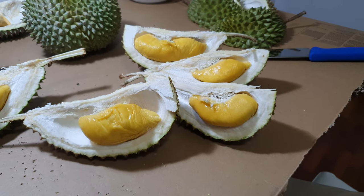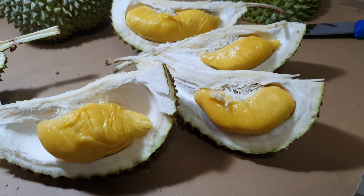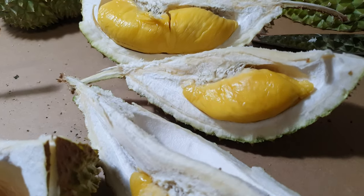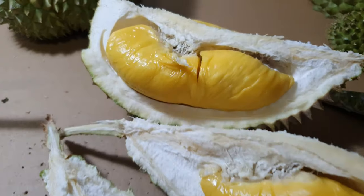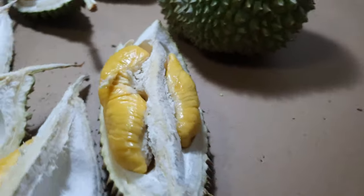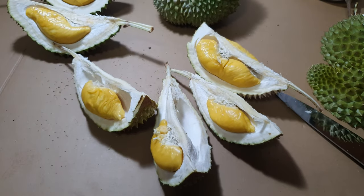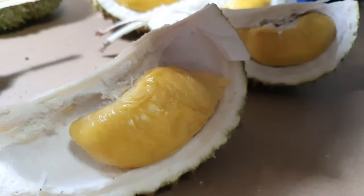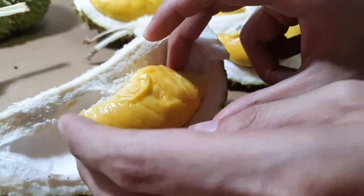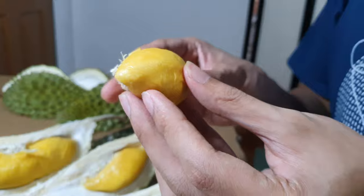Okay guys, so this is the unwrapping of the second mao sang wang. As you can see it's way more productive than the first one — there are one, two, three, four, five and six seeds. Look at this gorgeous baby! Time to try it out — look at this gold nugget. Taste test!